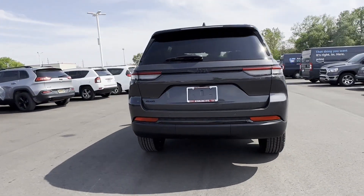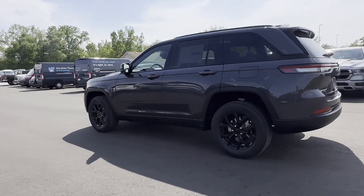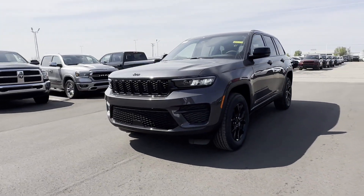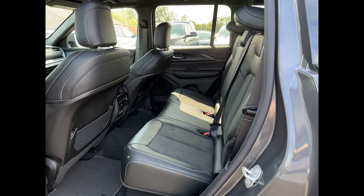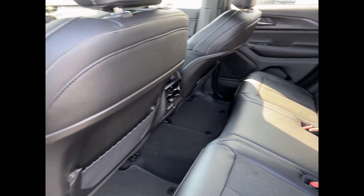lane departure warning, wi-fi hotspot, multi-zone air conditioning, four-wheel drive, blind spot monitor, parking aid sensor, heated side view mirrors, backup camera, tinted windows, power driver's seat, pass-through rear seat, Bluetooth, brake assist, and keyless start. Visit us to take home the car of your dreams.